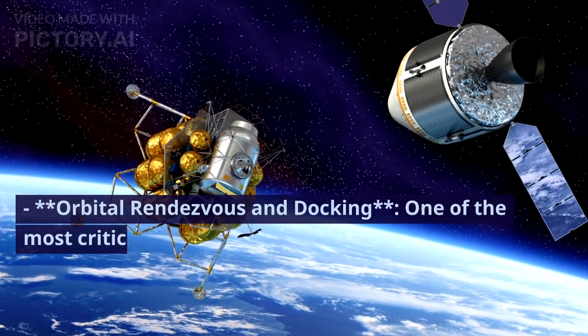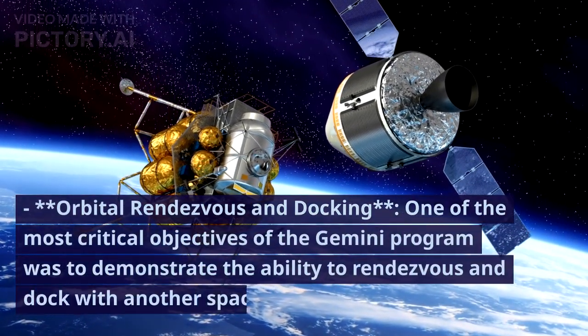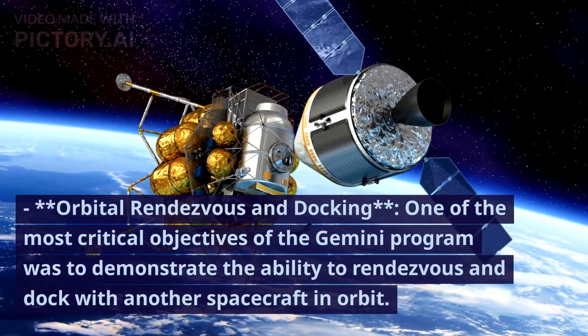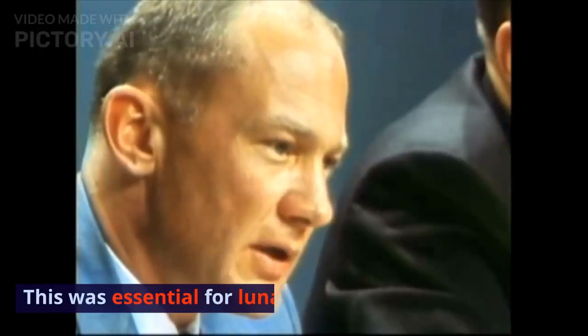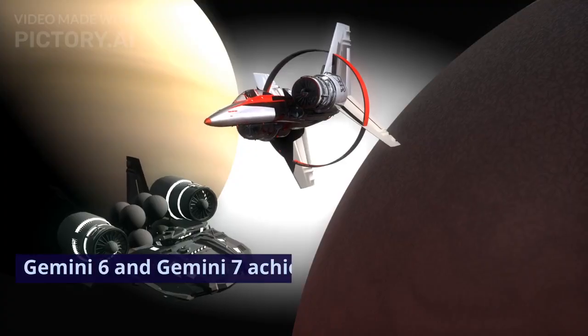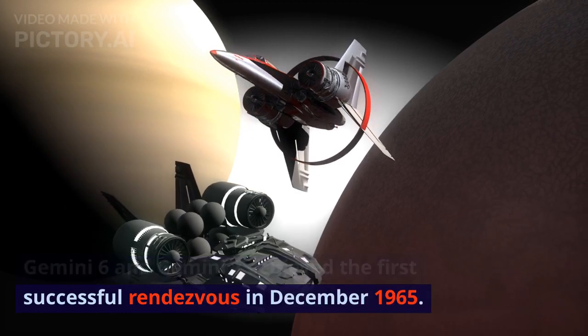One of the most critical objectives of the Gemini program was to demonstrate the ability to rendezvous and dock with another spacecraft in orbit. This was essential for lunar missions. Gemini 6 and Gemini 7 achieved the first successful rendezvous in December 1965.